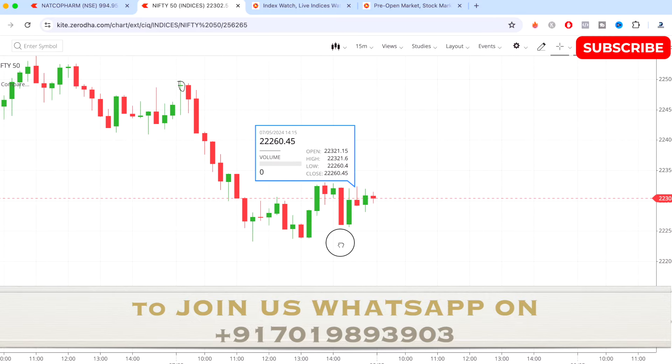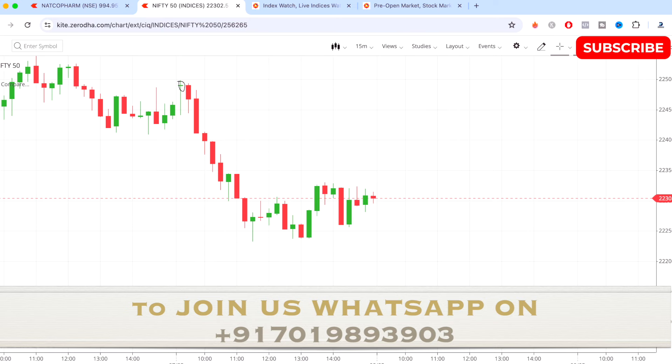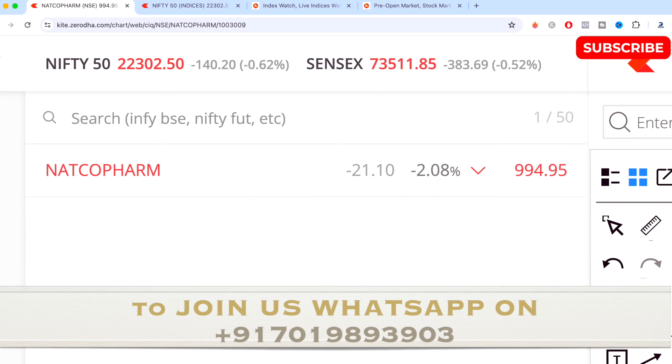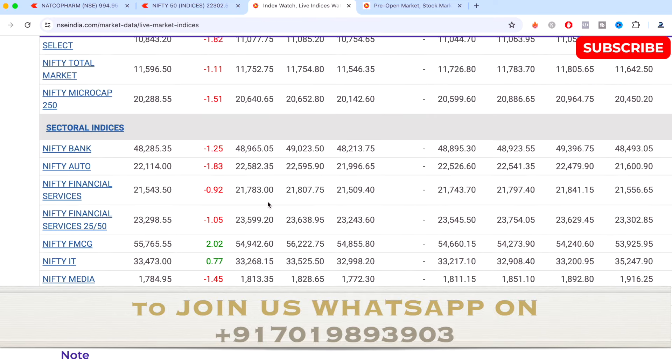Nifty 50 closed at 20,304, down minus 0.62 percent today. Now let's look at how all the indices have performed for the day.